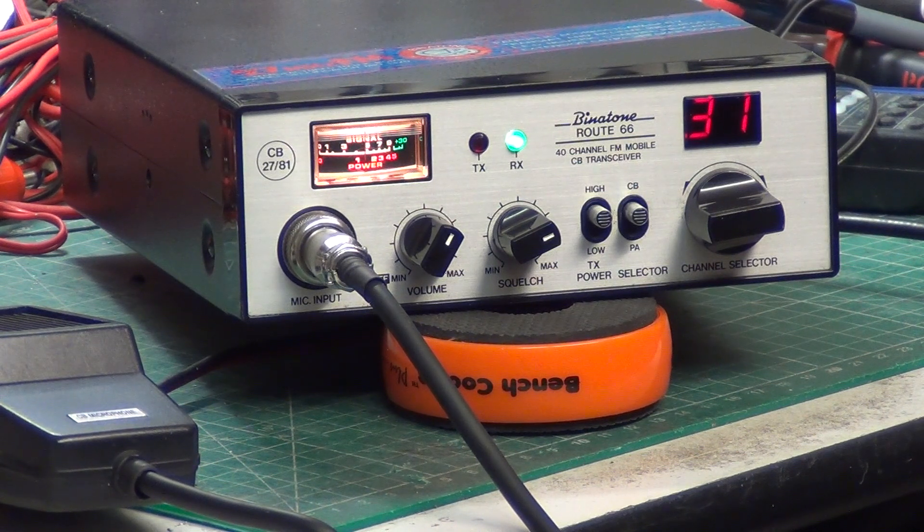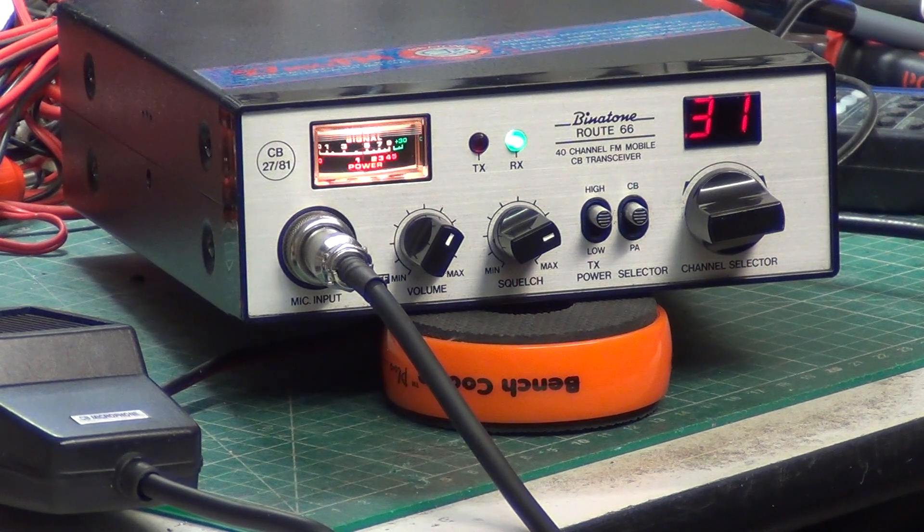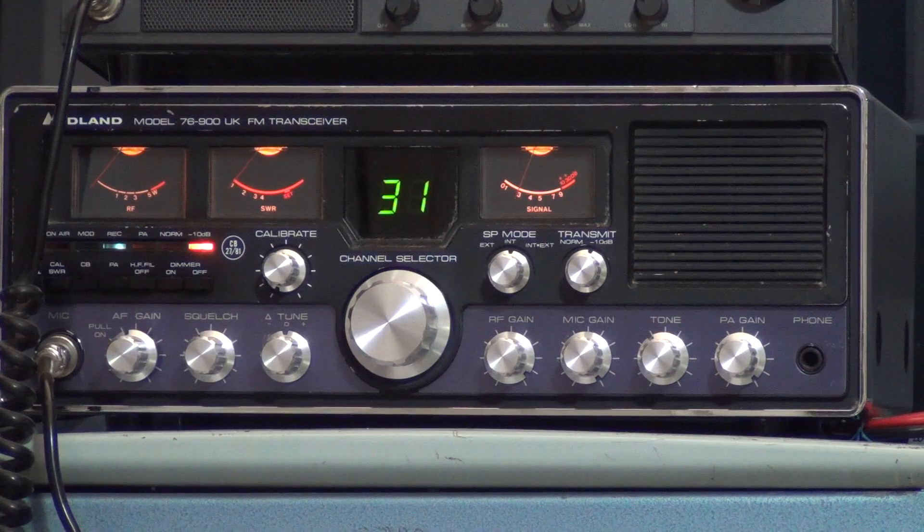We'll go over to our base station and we'll see what it sounds like. I will use the factory original microphone after I've done it with this. We'll do low power as well. Tower 21, testing the Binder Town Route 66 with our standard Reflexive microphone into our Midland 76900 base station. Testing 1, 2, 3, 4, 5, 5, 4, 3, 2, 1. And now we'll go over to low power — that's the 400 milliwatt setting.